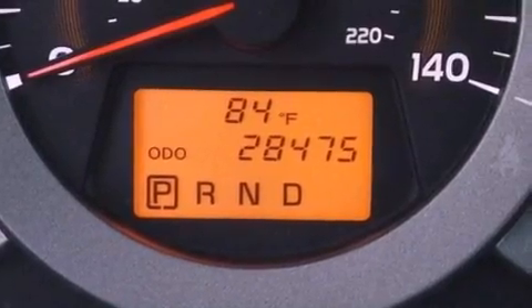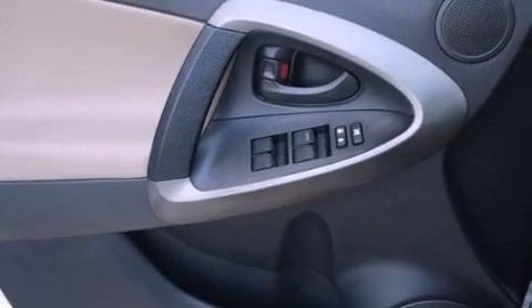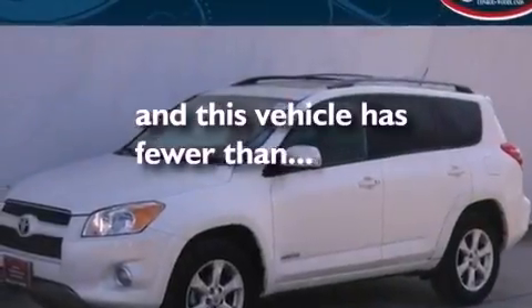Also included are a passenger side vanity mirror, an anti-lock braking system, heated side view mirrors, and this vehicle has less than 29,000 miles.